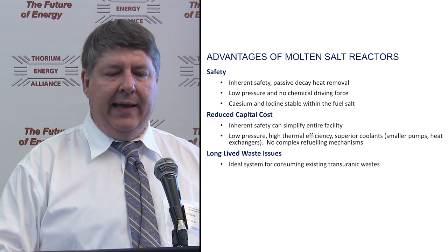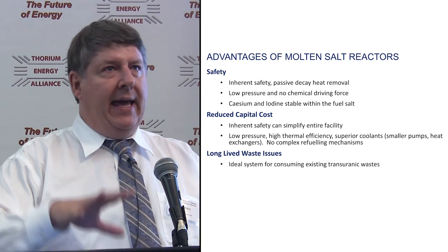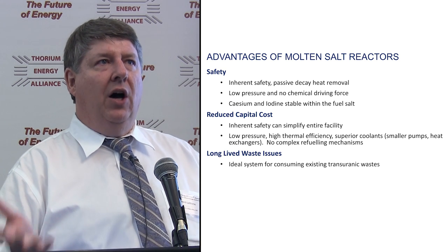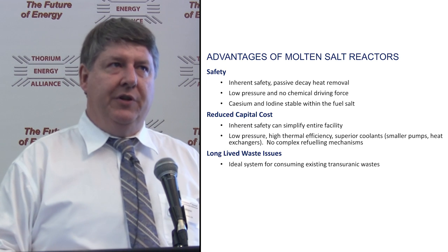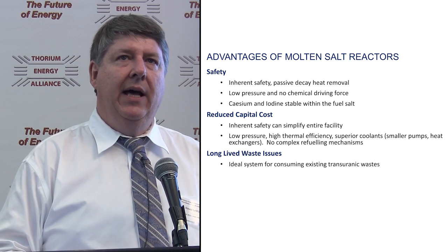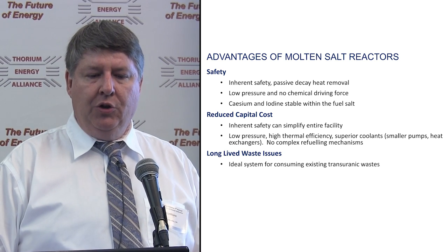Long-lived waste issues: MSRs are an ideal system for consuming existing transuranic wastes. In spent fuel, it's really plutonium and the other transuranics — americium, neptunium — that are the problem. 96% of spent fuel is relatively harmless unused uranium. There's 3% that are fission products, which is manageable because they're not as long-lived as the transuranics, which is only 1%. But molten salt reactors can take those transuranics and turn them into useful energy.